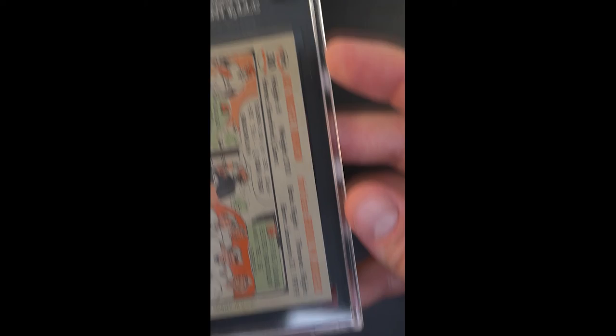From the back, very similar story to the front. Just pretty earth-shattering. About the only thing that might have kept it from grading a 10 is a couple-point centering shift. And that's about it. It's just a very special card.